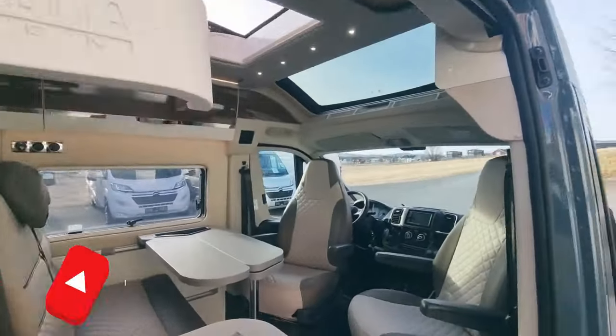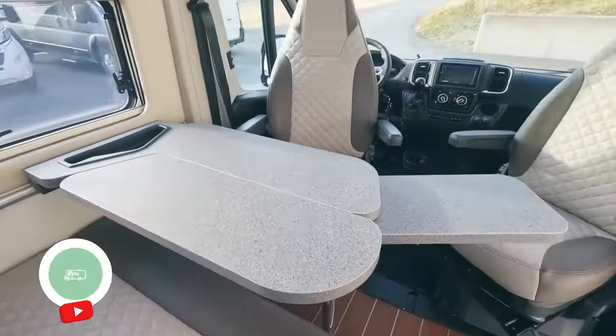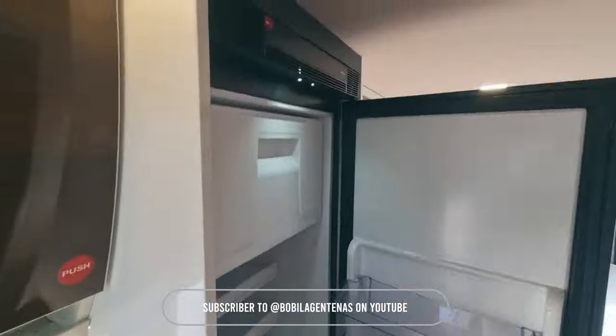Meet the city camper that's packed with all the goodies. Designed with a winter package, it's your year-round van life companion. Featuring versatile longitudinal beds that transform into a huge double bed or lift for extra storage, this camper is the ultimate blend of luxury and practicality for any season.